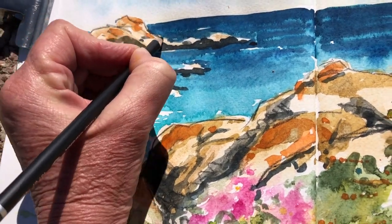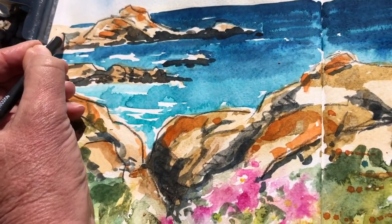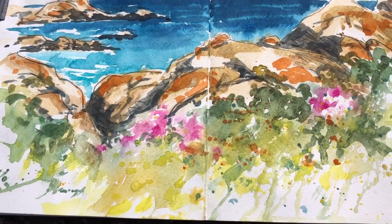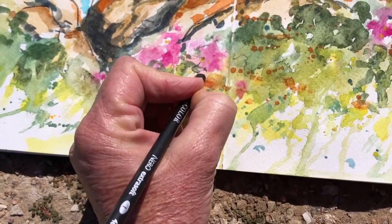Before I forget, part three will not be flowers — it will be the seascape and seagulls. I'll be painting seagulls and the cottages of the little town that we stayed in at Paternoster, so that will be part three of this little series.